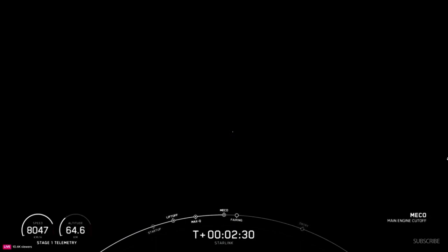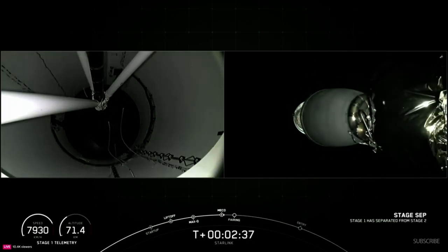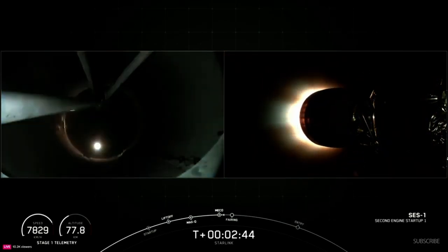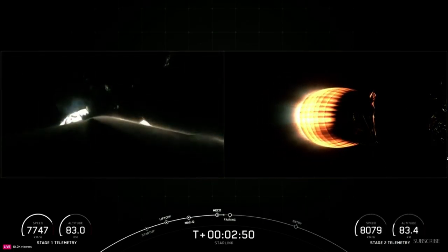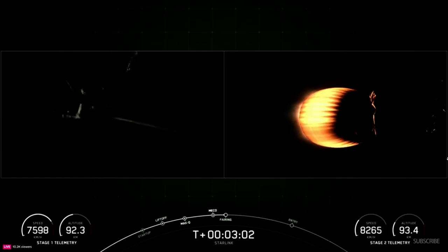Main engine cutoff. Stage separation confirmed. As you can see there on your screen, successful MVAC ignition there on your right-hand side. We had first stage engine shutdown and stage separation. We can see here on the left-hand side of the screen the first stage grid fins starting to deploy. Those help steer the booster back to its precise landing.